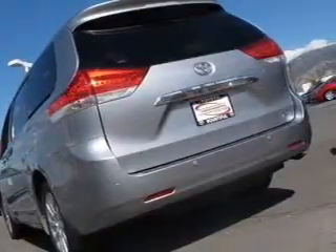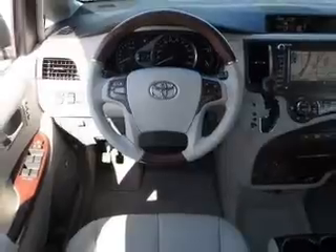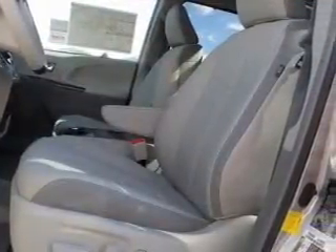Heated seats offer comfort in cold weather. Tailor the temperature to your preference and your passengers. There's nothing like a sunroof on a nice day, and memory settings make for a more comfortable ride.